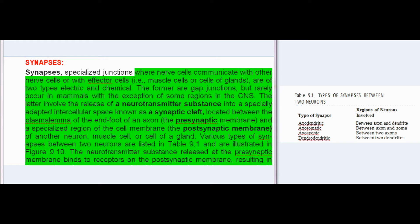Synapses are specialized junctions where nerve cells communicate with other nerve cells or with effector cells (muscle cells or cells of glands), and are of two types: electric and chemical. The former are gap junctions but rarely occur in mammals. The latter involve the release of a neurotransmitter substance into a synaptic cleft, located between the plasma membrane of the end foot of an axon (the presynaptic membrane) and a specialized region of the cell membrane (the postsynaptic membrane) of another neuron, muscle cell, or gland cell.